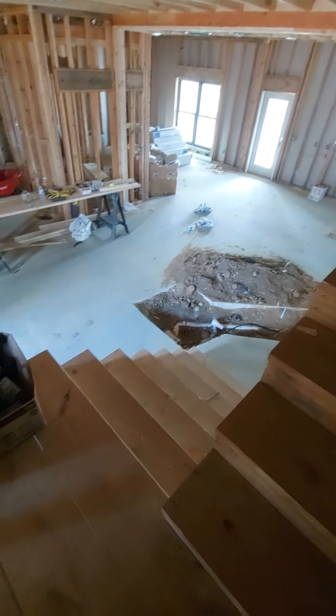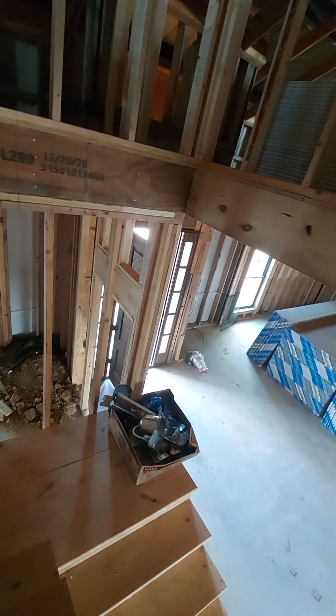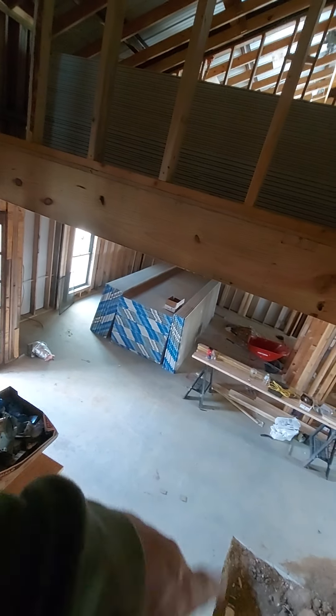All right, we're walking up the stairs. The stairs are a little bit oversized, so you shouldn't have any issue getting furniture up. Going up the stairs, just in relation, there's your front door. This staircase is going to be fabulous at Christmas — you can hang garland and all that kind of stuff there if you wanted to.